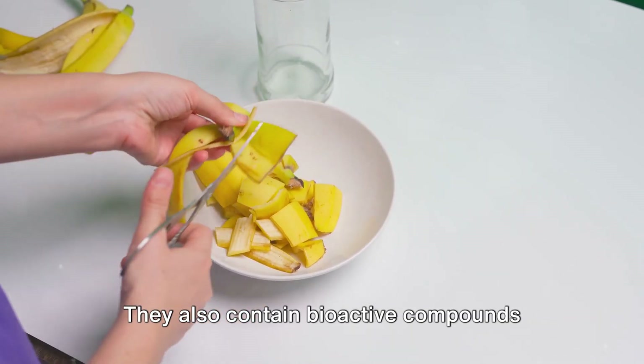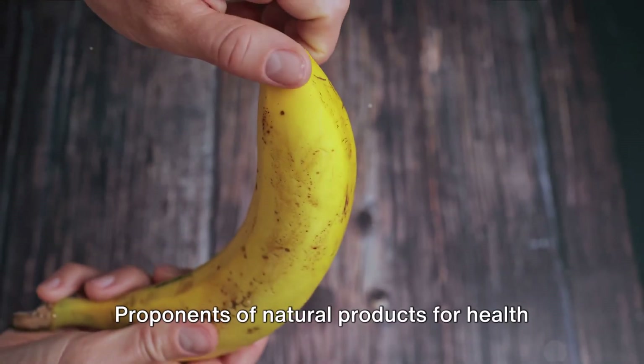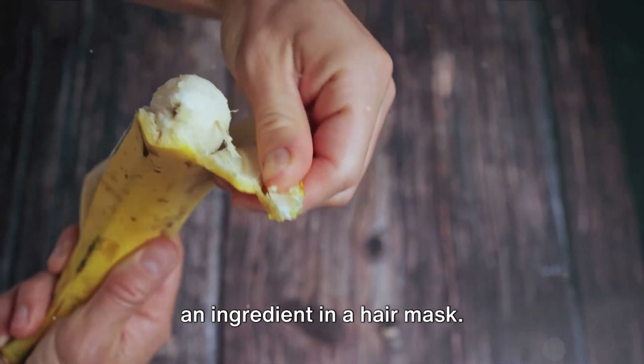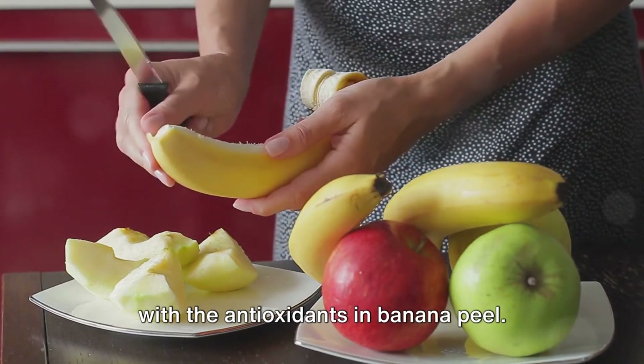Banana peels also contain bioactive compounds such as carotenoids and polyphenols, as well as anti-inflammatory properties. Proponents of natural products for health and cosmetics suggest using banana peel as an ingredient in a hair mask, claiming it will make your hair softer and shinier by neutralizing free radicals with its antioxidants.